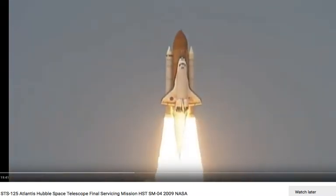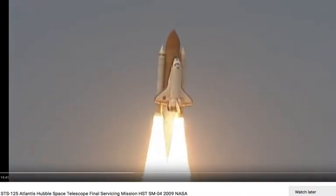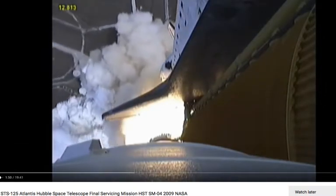You guys are going to like this. Here we go, blast off.